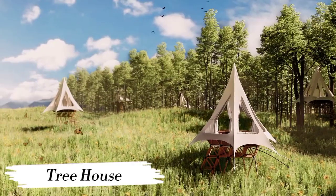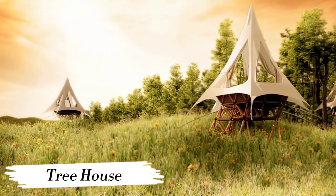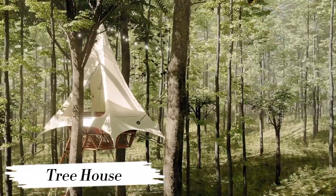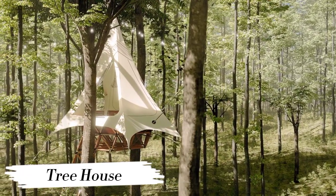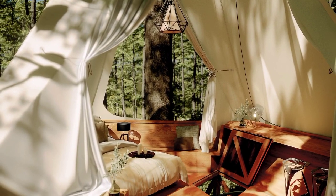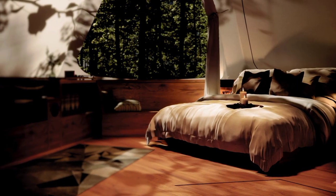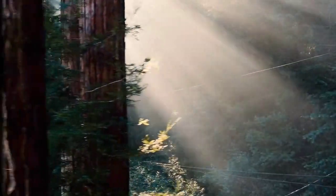Number 5: Treehouse. Ever dreamed of living among the trees? Dream no more with the treehouse. These architectural wonders blend seamlessly with nature, offering a one-of-a-kind living experience high above the ground. With their sustainable design and breathtaking views, these treehouses redefine modern living, bringing you closer to nature in style.